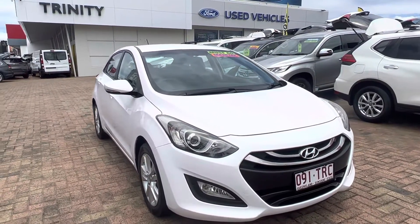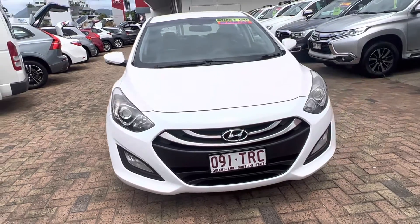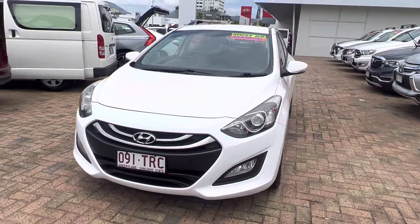As you can see around the front of the car, there are no blemishes or anything like that. It does have your fog lights and everything there, so they all work and are operating.